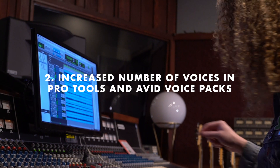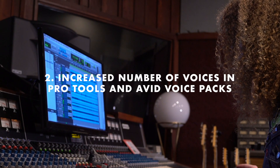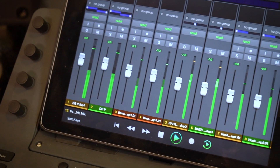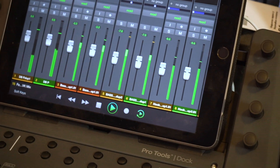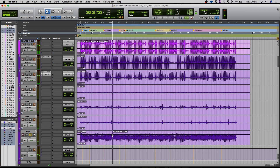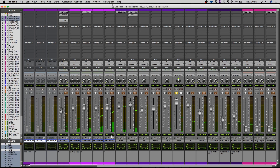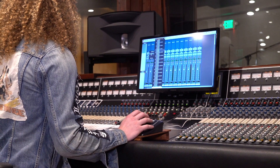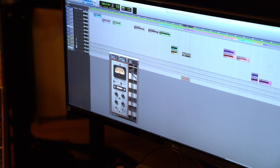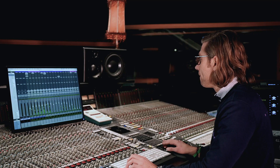Pro Tools users previously only had 256 tracks per project, but with the latest update that number has increased significantly. Pro Tools Ultimate users can create massive sessions up to 384 simultaneous audio tracks with just the software alone. You can have up to 768 voices by adding Pro Tools HDX cards or using its brand new native voice packs. Each of these new voice packs features 128 extra voices per pack.